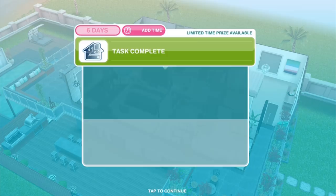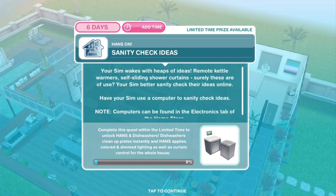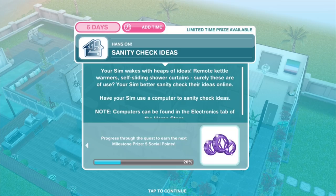Sanity check ideas: your Sim wakes with heaps of ideas — remote kettle warmers, self-sliding shower curtains. Surely these are of use. Your Sim better sanity check their ideas online. Have your Sim use a computer to sanity check ideas. We do have a computer downstairs in the office. Sanity check ideas for 1 hour and 16 minutes.